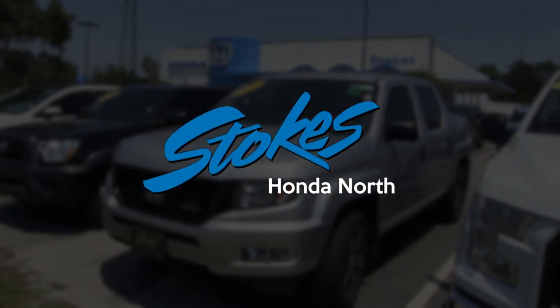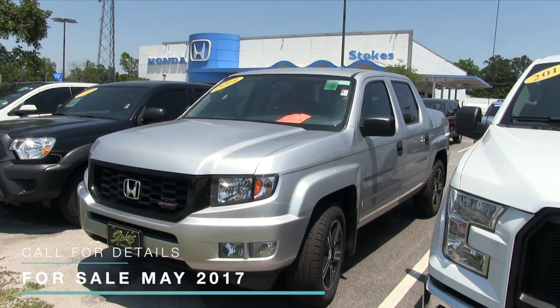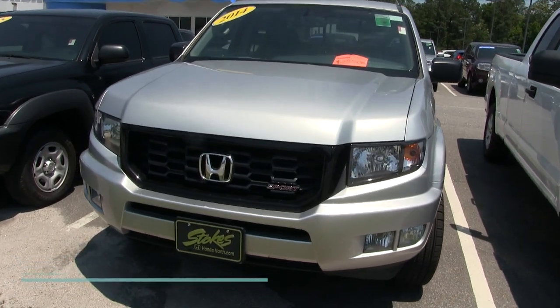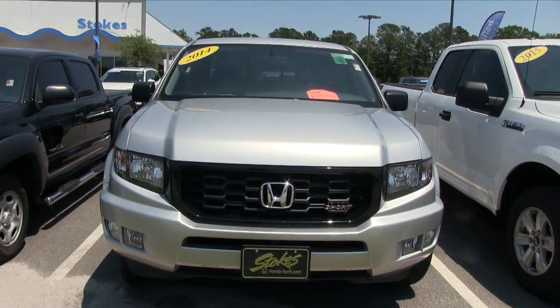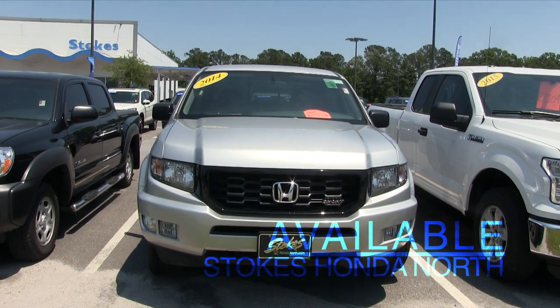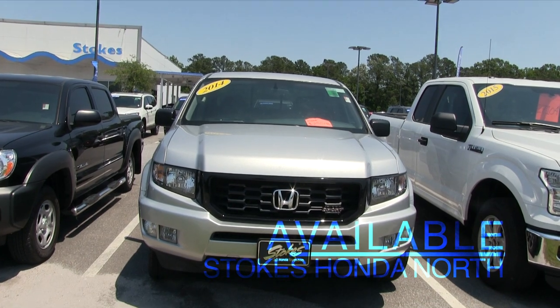Hey everybody, welcome to Stokes Honda North. Today we're going to briefly look at this 2014 Honda Ridgeline. These are good looking trucks by Honda. Reliability is definitely there with a Honda, folks. Briefly while we're on this video, we will look at the exterior body and let you know if it does have any dents, scratches or any imperfections.